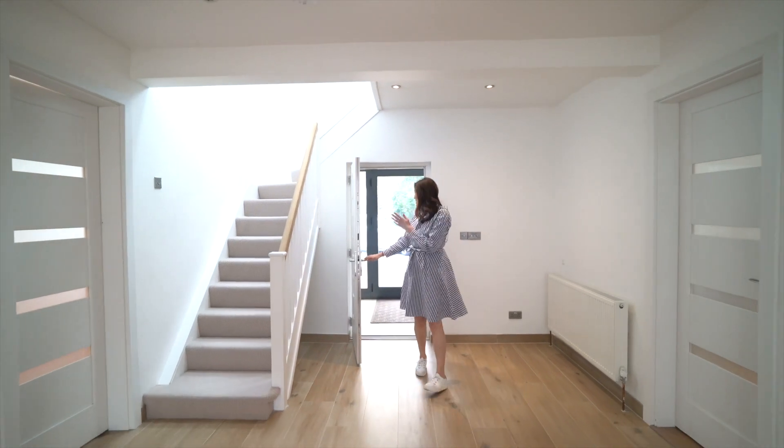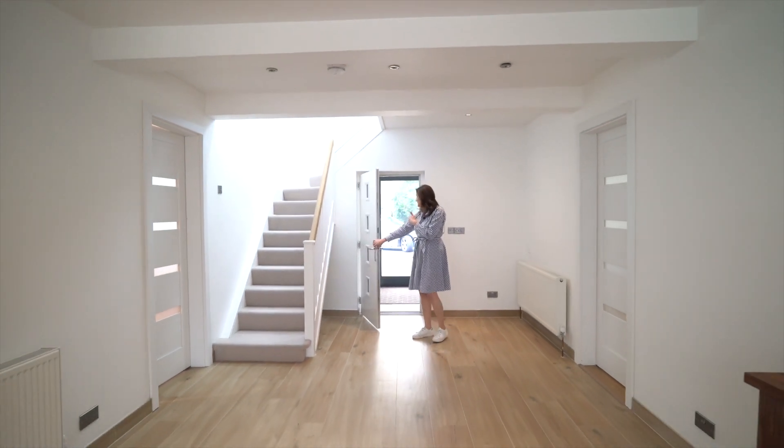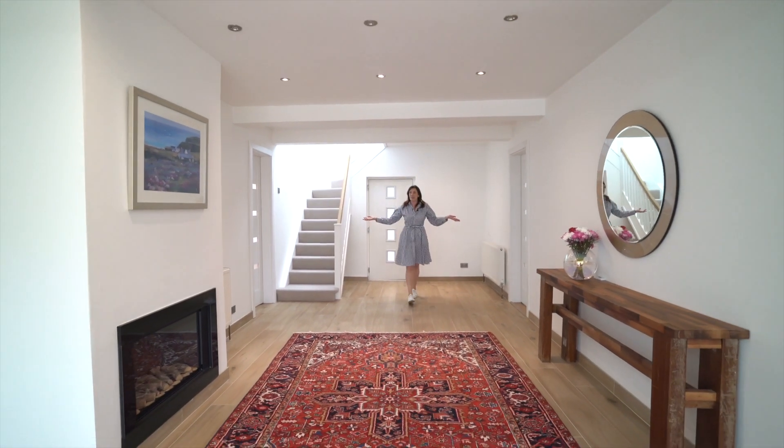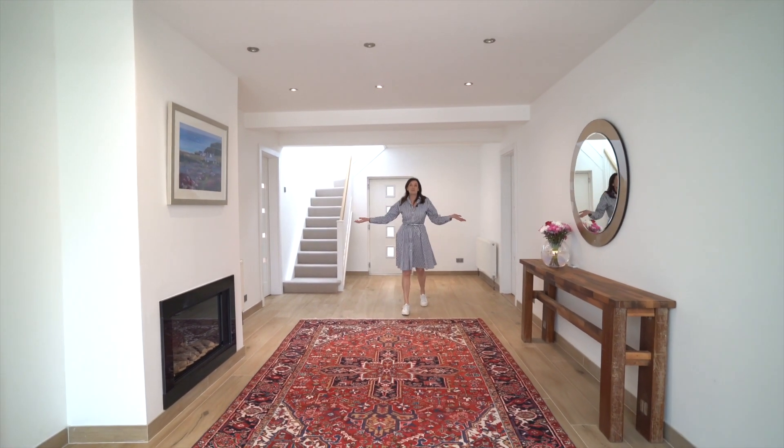So through to the house — great entrance porch, plenty of room for coats, shoes, handbags — into this amazing big entrance hall, big enough to hold a party in.